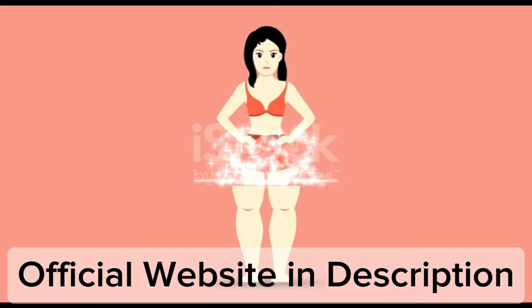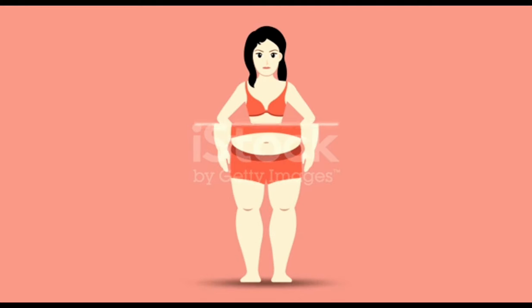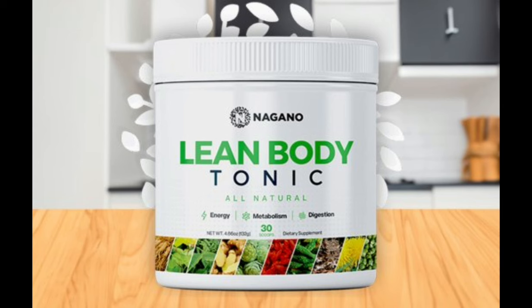To gain all these benefits, you just have to follow the recommended dosage honestly and see how you bid goodbye to the excess body weight. So yes, you can trust this product. There are many people having great results with Lean Body Tonic, and you can have results as well.